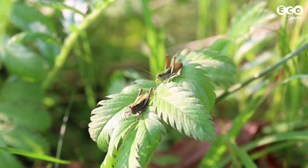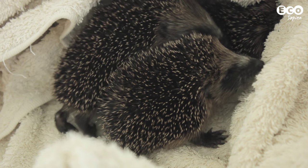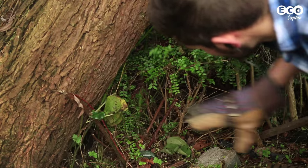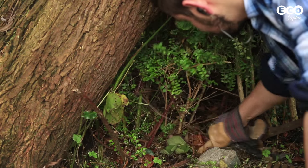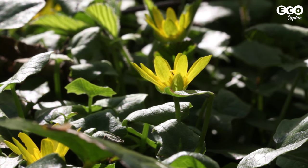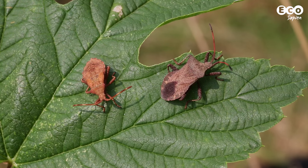Not only will these habitats be great for invertebrates, but they could also provide shelter and nesting habitats for hedgehogs. If you are having a tidy up in your garden, be sure to check any areas of long vegetation before wading in with a strimmer, just to make sure there are no sheltering hedgehogs in the line of fire. Even in a tidy garden, planting a variety of nectar-rich flowers and native shrubs will attract a variety of invertebrates.